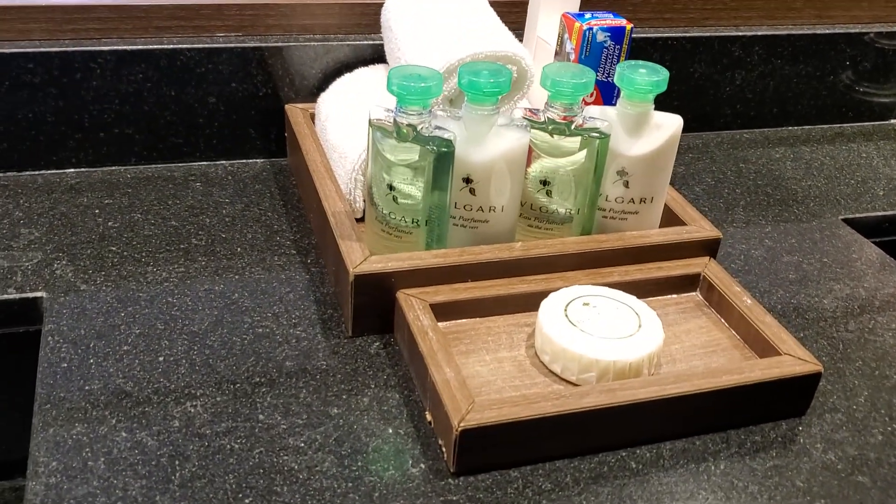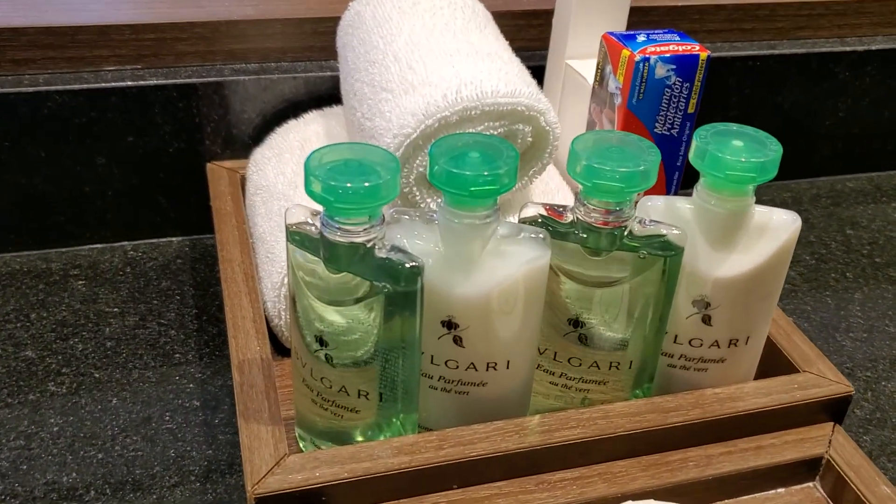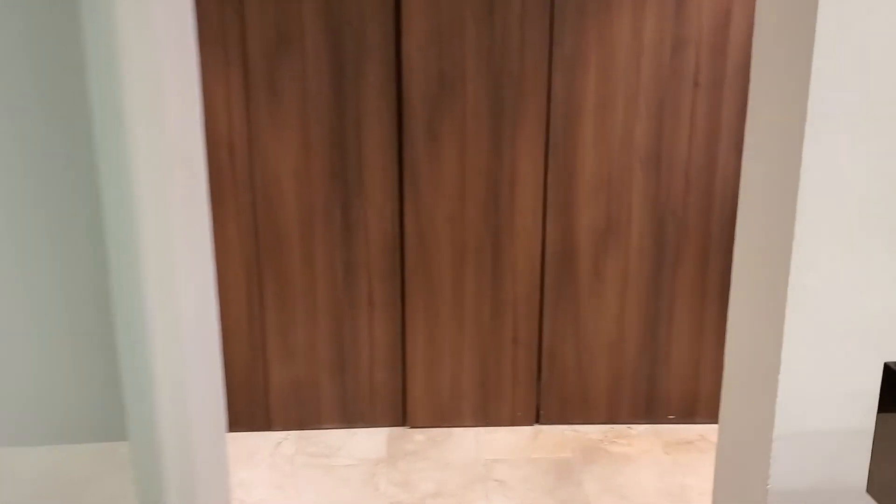Bulgari amenities, which I absolutely love. Would you mind if some of these went missing? Don't tell anyone. They're my favorite one. You've got the rain shower. Are they customizable or is that the four walls they're going to have? Then I need that.